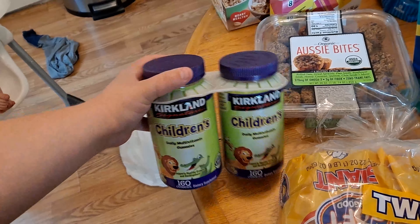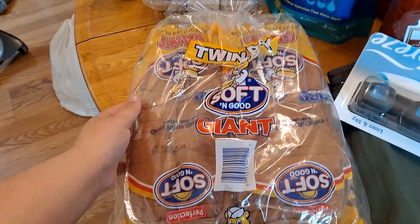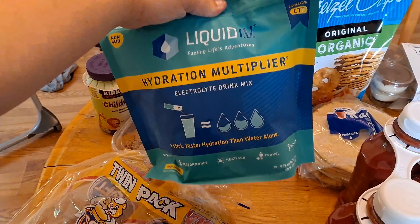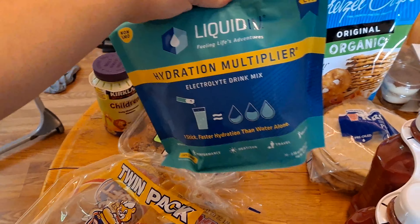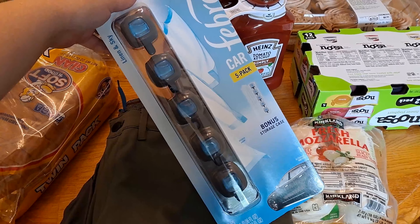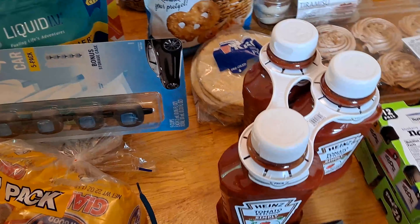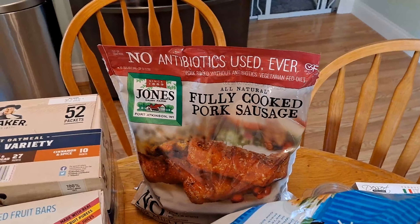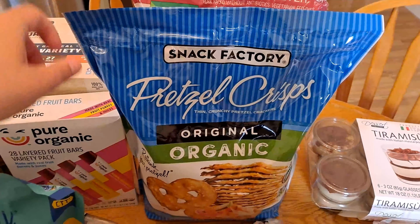I picked up some gummy vitamins for Logan and then I also got two things of bread. I also got this Liquid IV — it was on sale and this is my husband's favorite kind, the lemon lime. I also picked up some Febreze car clips for the van, and then back here I got some more sausage. We were almost out and we love those for breakfast.